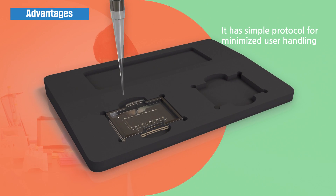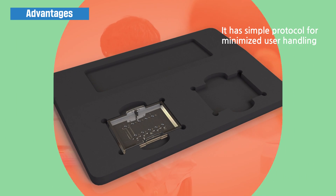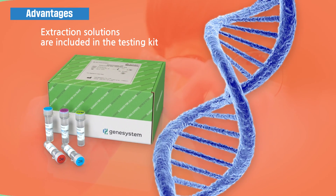It has a simple protocol for minimized user handling. Extraction solutions are included in the testing kit.